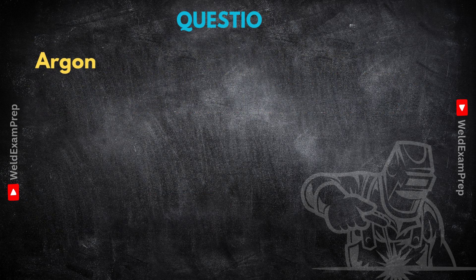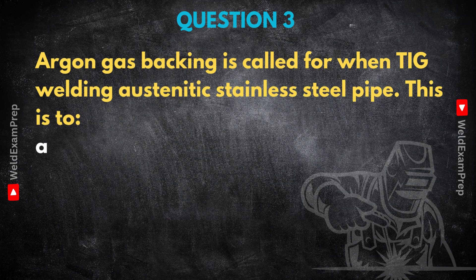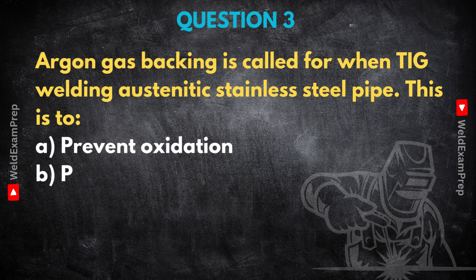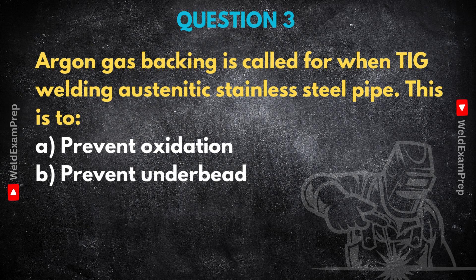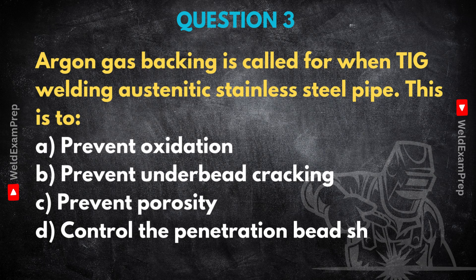Let's pivot slightly from defects to prevention with a more sensitive material — TIG welding austenitic stainless steel pipe. We always see specs calling for argon gas backing on these welds, purging the inside of the pipe. What's the number one reason for doing that? What are we trying to achieve with that argon backing? This is super important and goes right to the core of why we use stainless steel in the first place — usually for its corrosion resistance. The primary, absolutely crucial reason for using argon gas backing is to prevent oxidation on the root side.